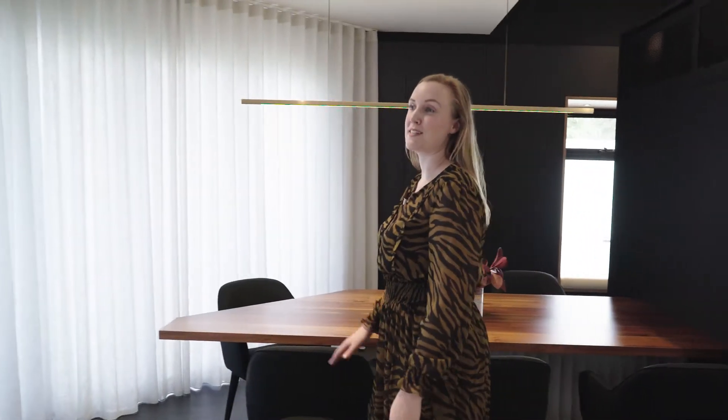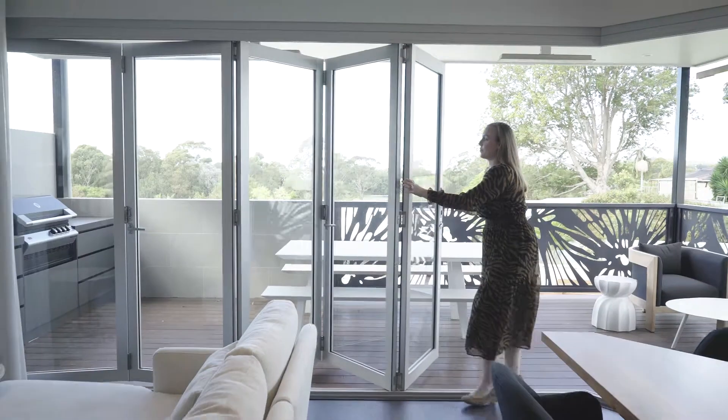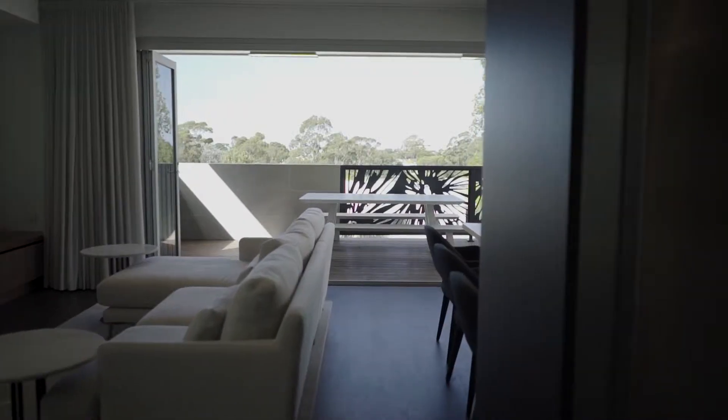The end of this entertainment space is softened by these wall to wall sheer curtains, providing a very soft backdrop to our entire room. From the interior of the home, it then leads onto the exterior with bifold doors, and we then head out onto our outdoor deck.